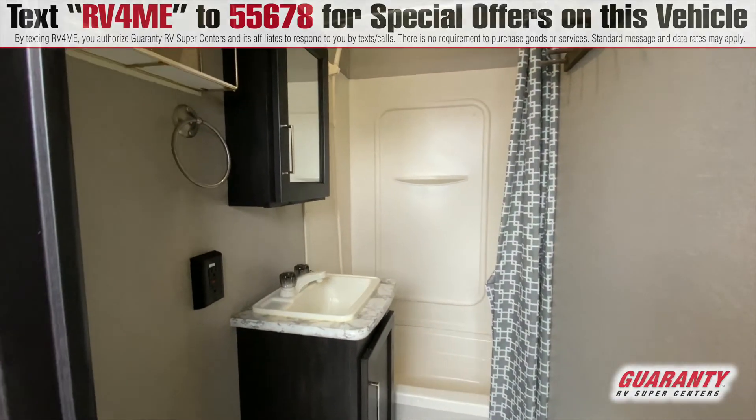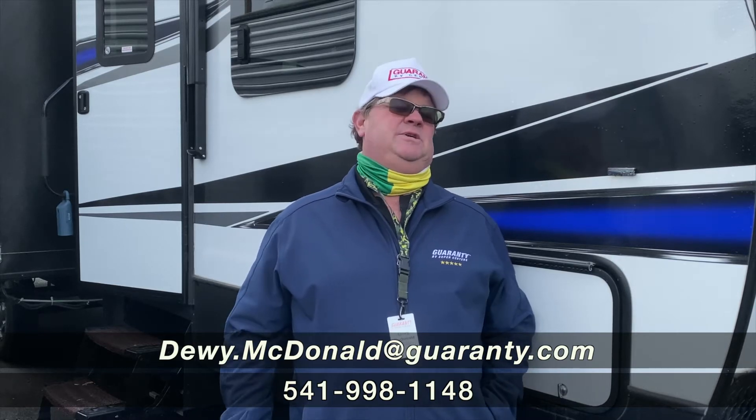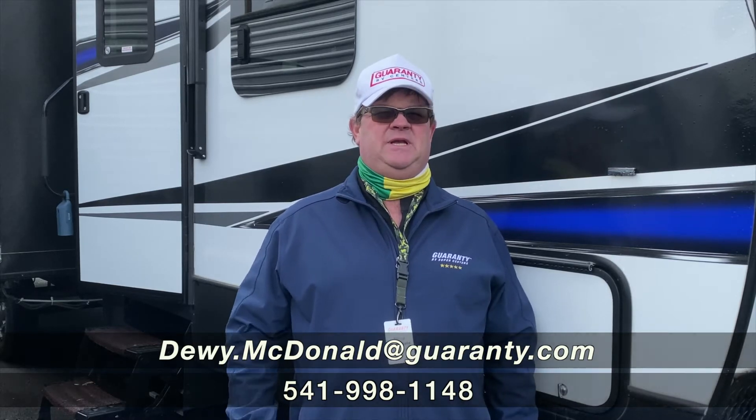It's about a 13-foot garage. This is Dewey from Guaranty RV — if you're looking for fifth wheel toy haulers, campers, you name it, we do them all here at Guaranty RV. Come see me, Dewey McDonnell.